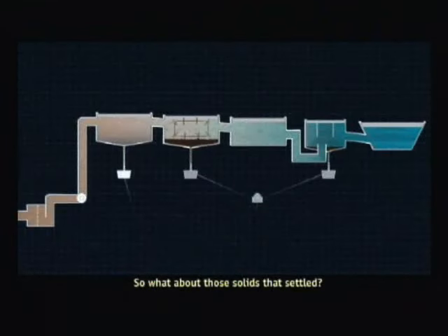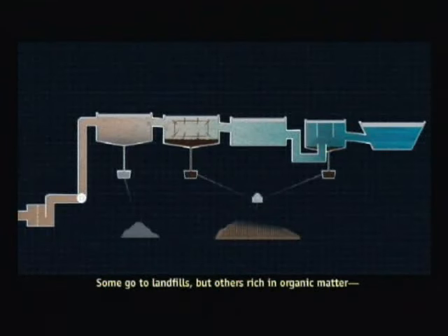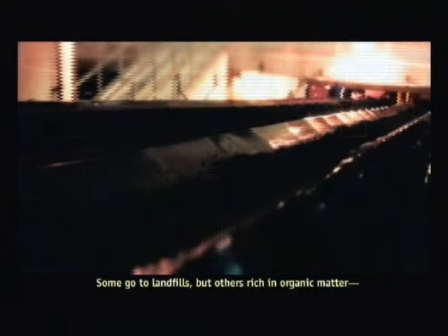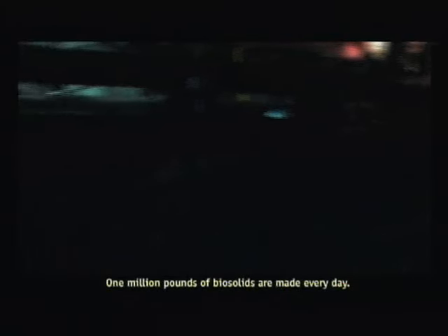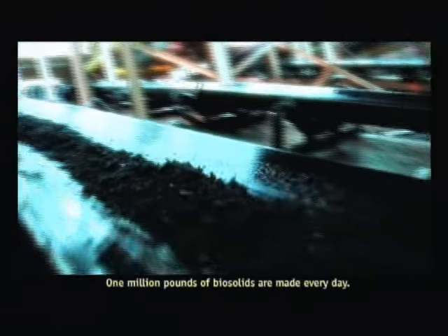So what about those solids that settled? Some go to landfills. But others, rich in organic matter, called biosolids, can be recycled as fertilizer and landscaping fill. One million pounds of biosolids are made every day.